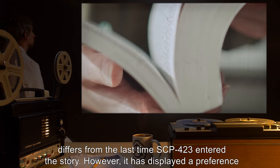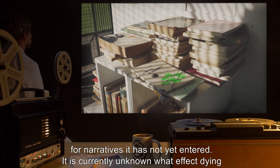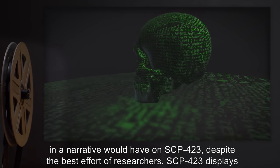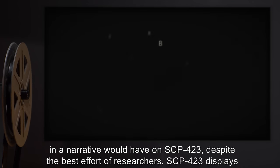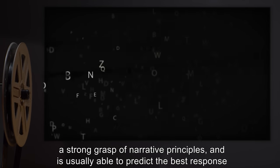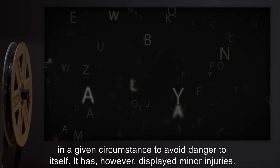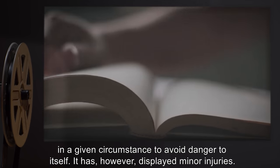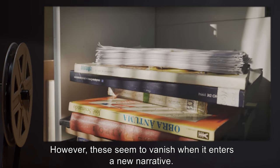It has displayed a preference for narratives it has not yet entered. It is currently unknown what effect dying in a narrative would have on SCP-423, despite the best efforts of researchers. SCP-423 displays a strong grasp of narrative principles, and is usually able to predict the best response in a given circumstance to avoid danger to itself. It has, however, displayed minor injuries, which seem to vanish when it enters a new narrative.